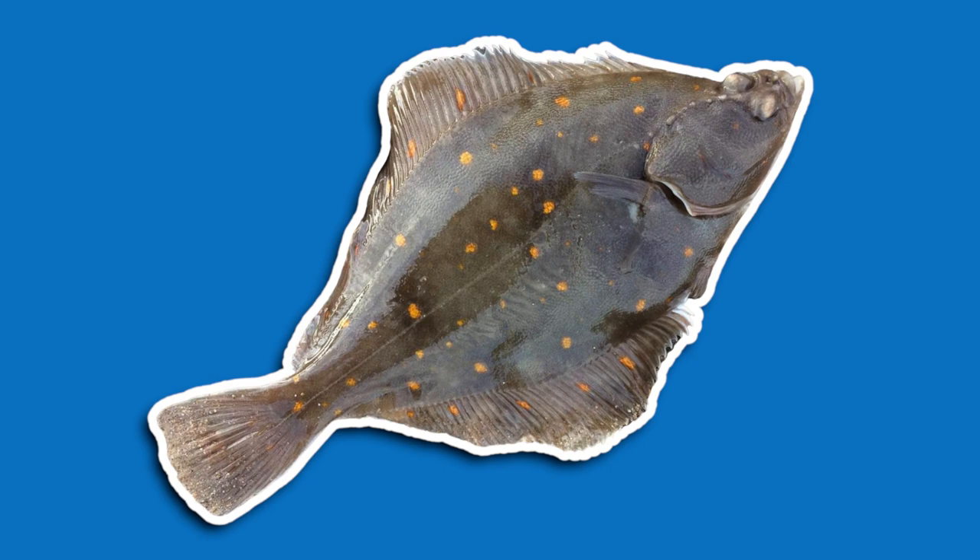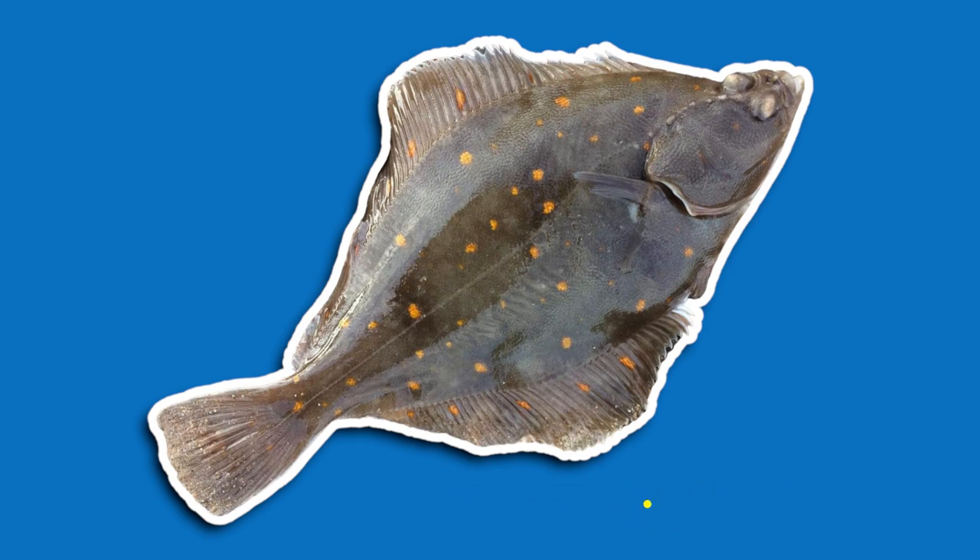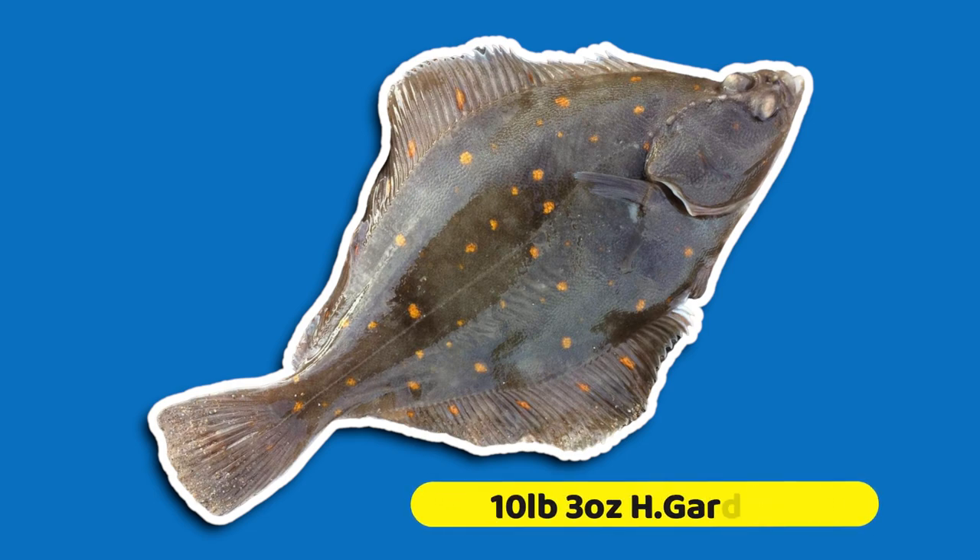The shore caught record stands at eight pounds six ounces, caught by R. Moore at Southbourne Beach, Bournemouth. The boat record of ten pounds three ounces was caught in 1974 in Scotland by a then 16-year-old H. Gardner.